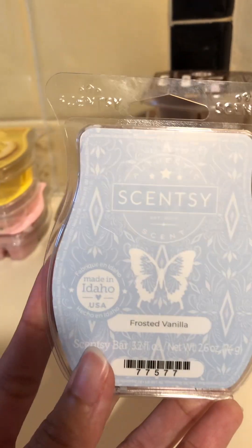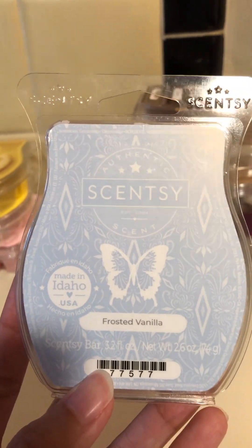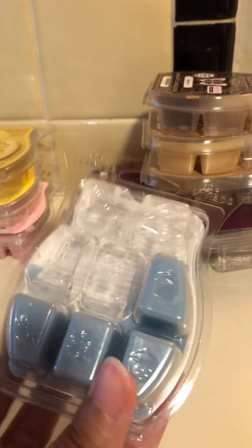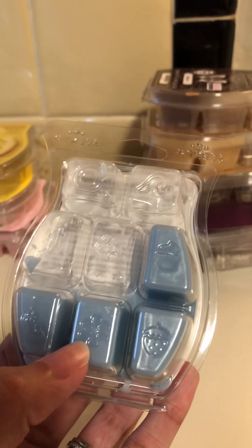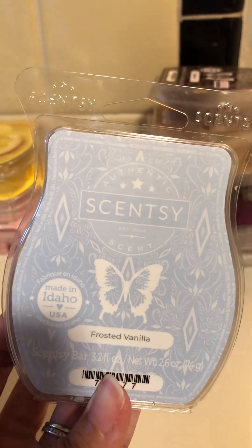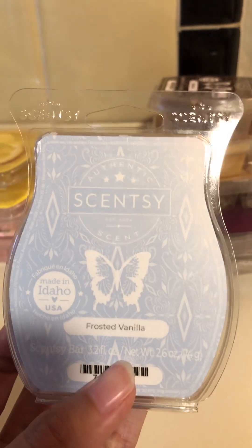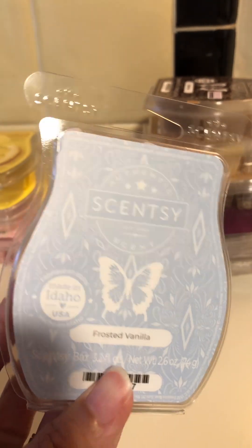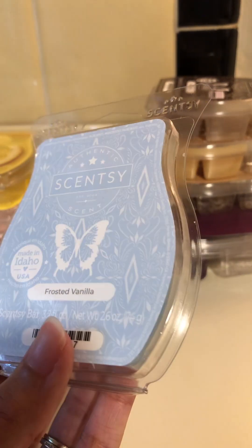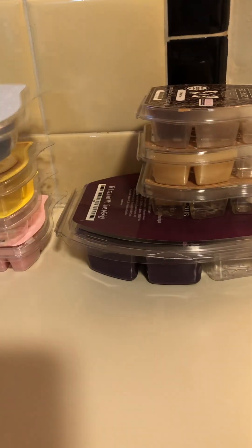Next I've been warming Frosted Vanilla from the winter catalog, and it is so good. When this comes back at the end of this year, you guys need to grab some if you love vanilla. I think there's birch, vanilla, and something else, but it blends so well together — it's like a sophisticated, calming, cool winter vanilla. That one was very very popular this past winter.